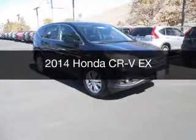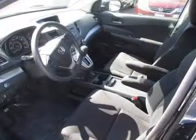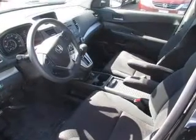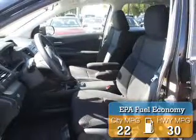This is a new 2014 Honda CR-V, powered by all-wheel drive, a 2.4-liter 4-cylinder engine, and a 5-speed automatic transmission. Great fuel efficiency saves you money by requiring fewer trips to the gas station.